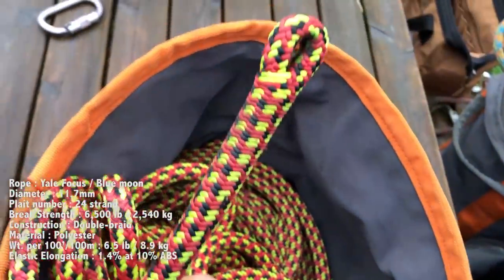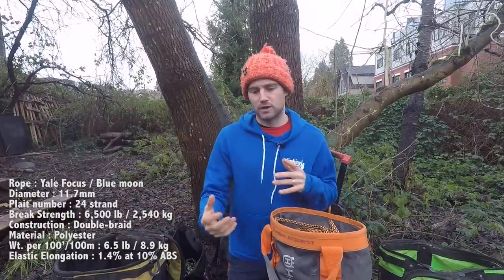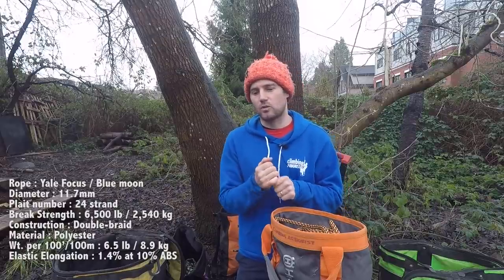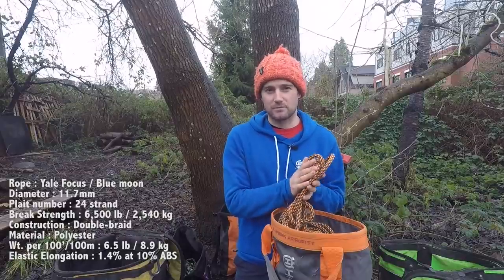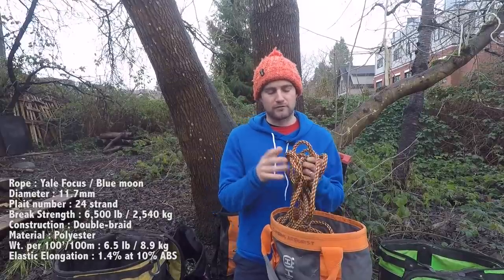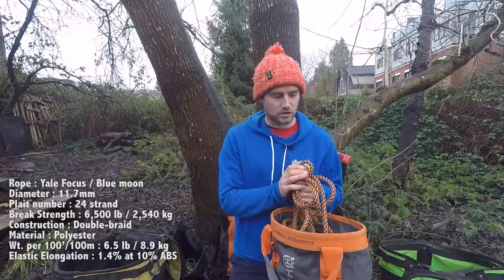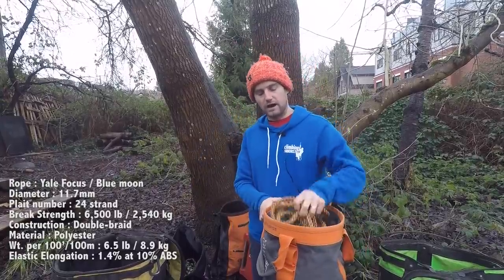It's the perfect balance for working on both a moving rope system and a stationary rope system - just a phenomenal all-round rope. If you're only going to buy one rope or you're on a bit of a budget and don't know what style you're going to be climbing, I always recommend the Yale 11.7 millimeter. If you just search for Yale 11.7, what comes up is usually Blue Moon, plus all the different variations you can get in different colored jackets. I've got about four or five different variations of that specific rope.